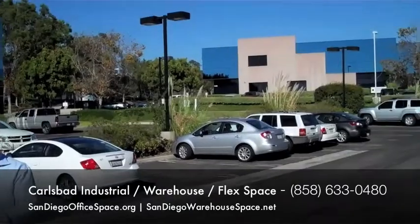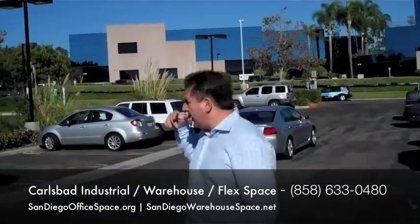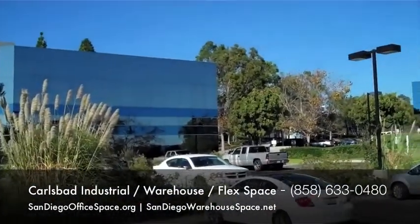Here in front of me is a typical flex office building here in Carlsbad. Prices for this type of space are $0.60 per square foot on the low end. On the higher end, when you're talking about a nicer two to three, four-story building, you're talking $1.50 per square foot.